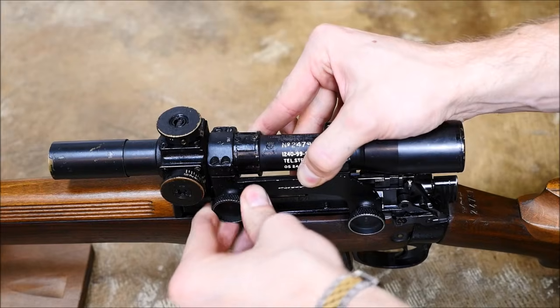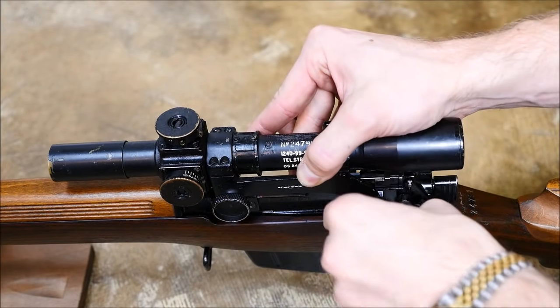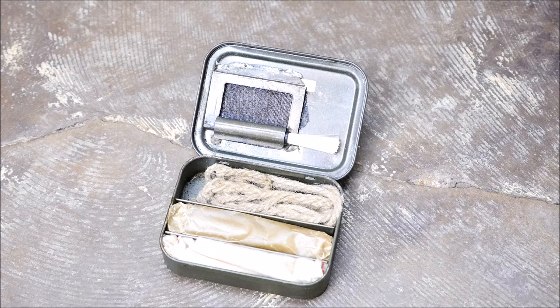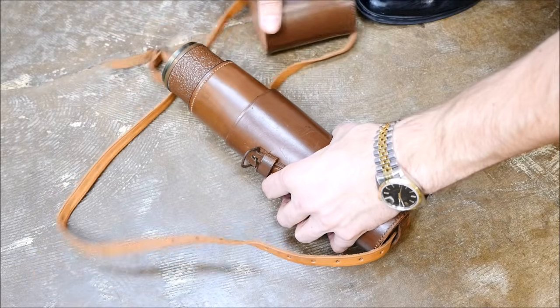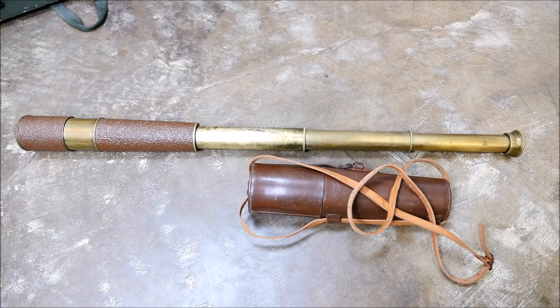A new, larger transit case was also made for the L42A1s. The rifles were transported with a nice leather sling, a cleaning kit, a rod made by Parker Hale, and curiously, a spotting scope that looks like it may have served in the Anglo-Dutch wars. Thank God the British have since upgraded their optics.